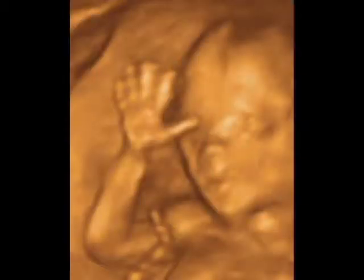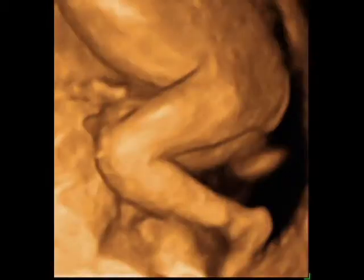Finally, we look at the arms and legs, making sure they're normal in length and shape. If the parents are interested in finding out the baby's sex, we can usually tell at this point.